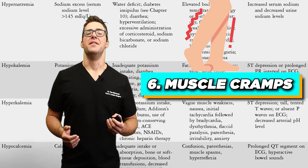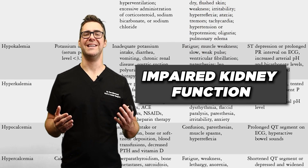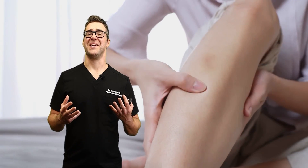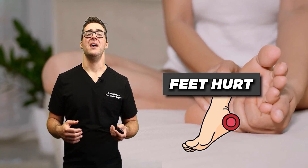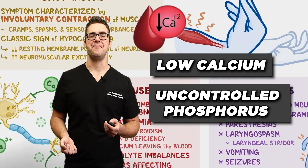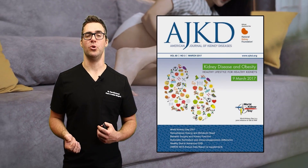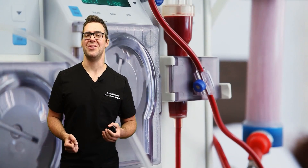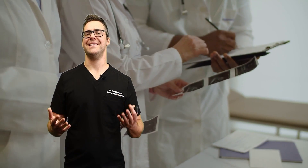Muscle cramps — this is caused by electrolyte imbalances due to impaired kidney function. So if your calves hurt, if your thighs hurt, if your feet hurt, this can be due to low calcium and uncontrolled phosphorus. The American Journal of Kidney Diseases reports that muscle cramps occur in approximately 35% of patients undergoing dialysis, which is a common treatment for advanced kidney disease.